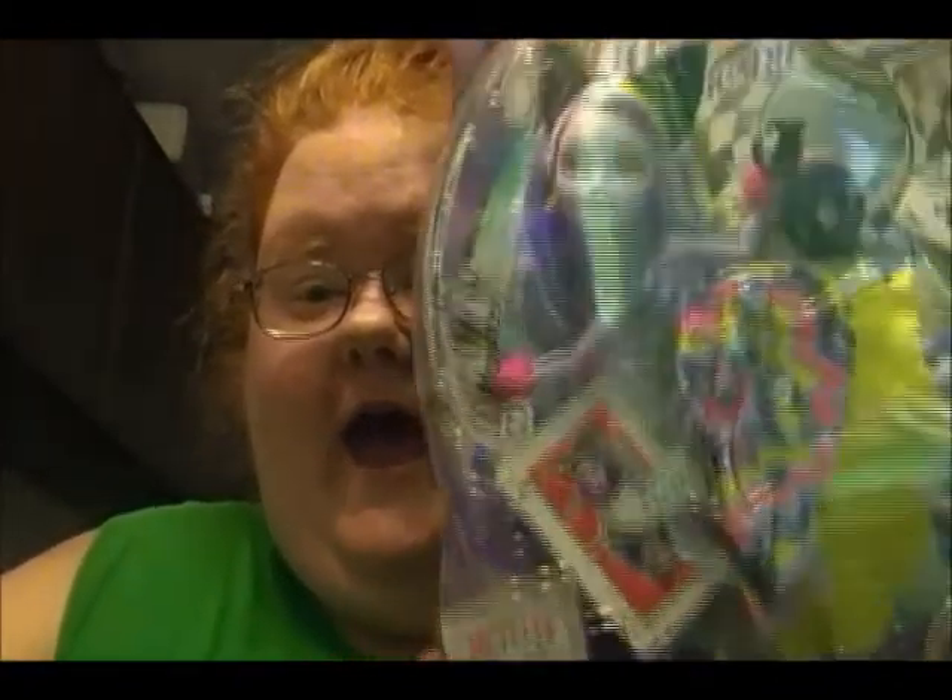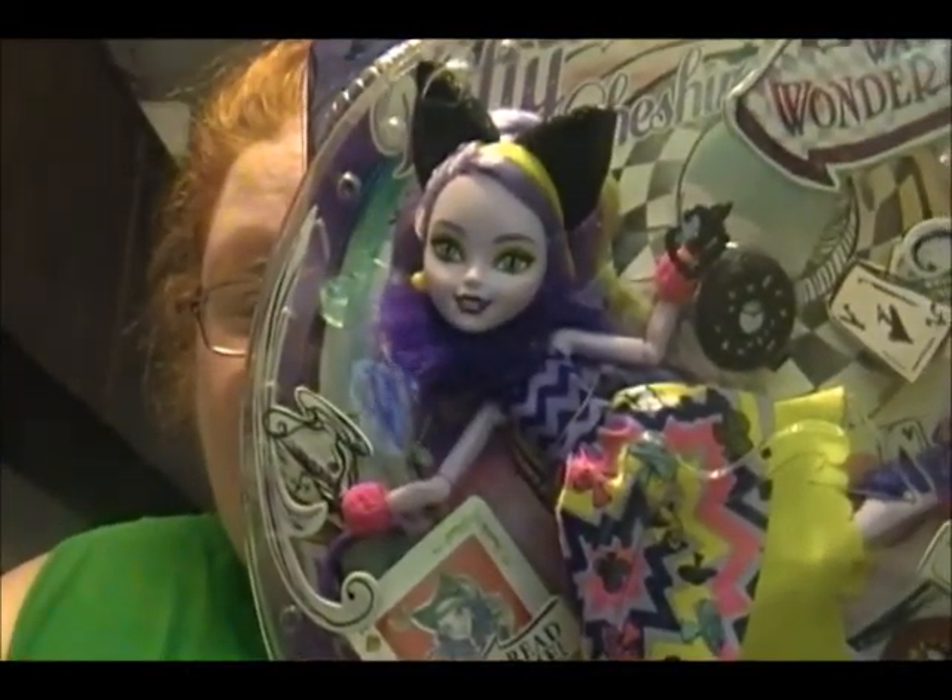Hi, my YouTube family! I have something new for you today. Two days ago it was my birthday and my boyfriend made my day great — this is my very first ever After High doll and he bought it for my birthday.